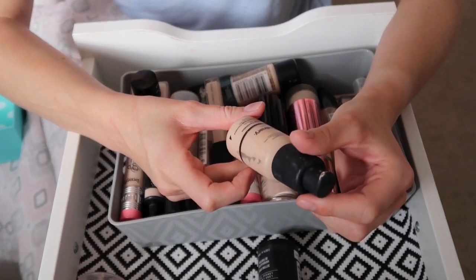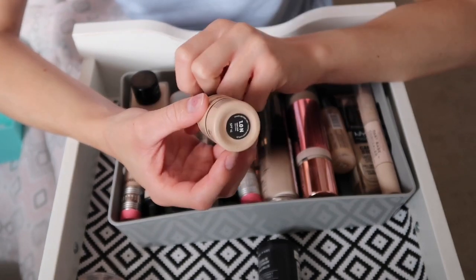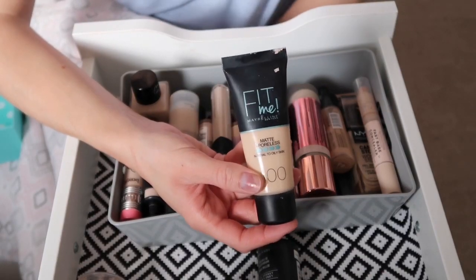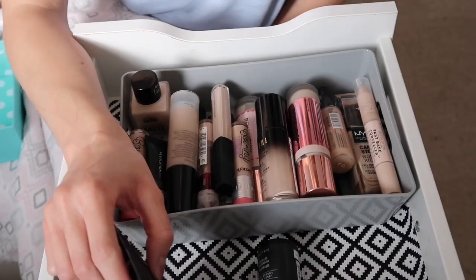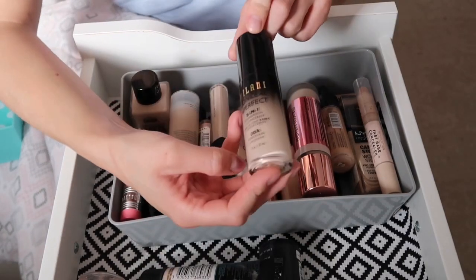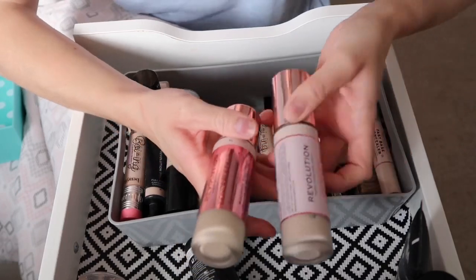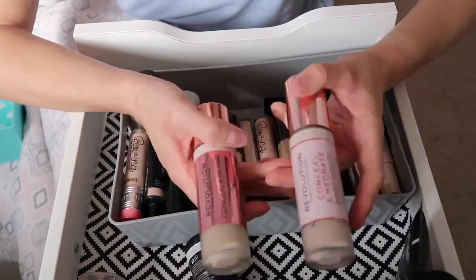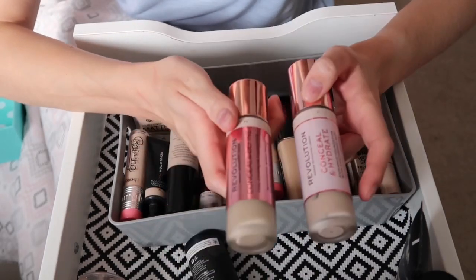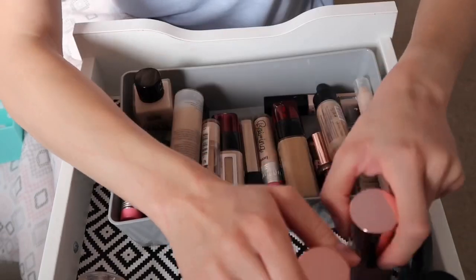The Ordinary high coverage foundation is a little dark for me but I really like it so I'll keep it. My Maybelline Fit Me is my go-to foundation, definitely keeping that. The Milani Conceal and Perfect I bought for my last video and really like it. The Revolution Conceal and Define foundations — I'm keeping both, the standard and the Conceal and Hydrate. I prefer the hydrate version but I'll keep the other since it has a doe-foot applicator and I don't want to give it away after dipping it back in.